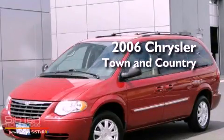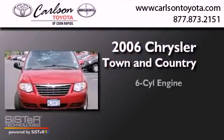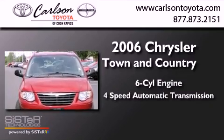This is a 2006 Chrysler Town & Country. It has a six-cylinder engine and a four-speed automatic transmission.